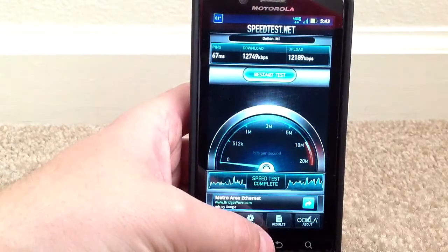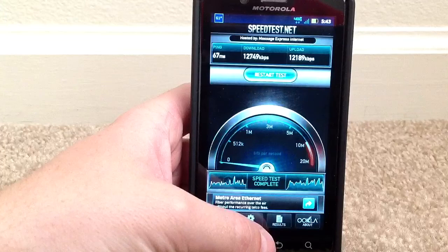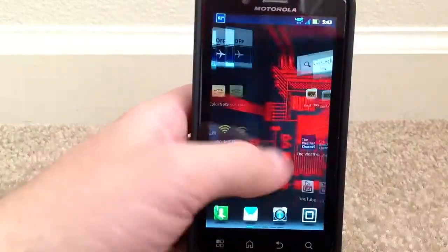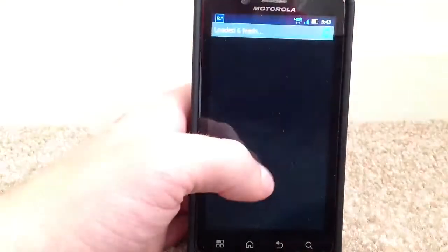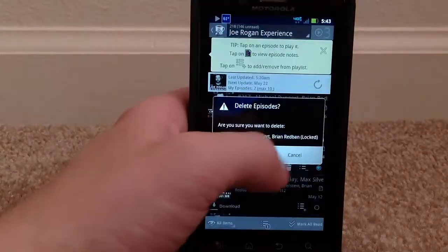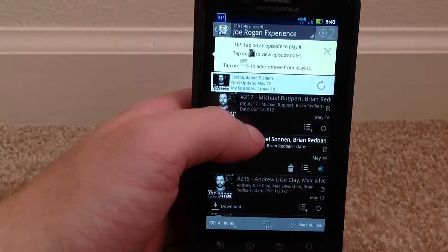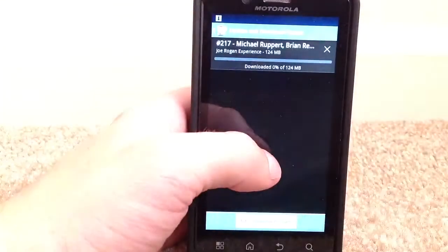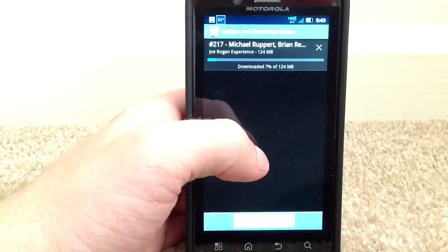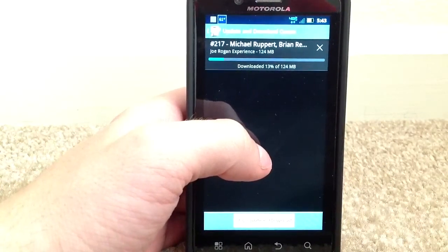That was my last speed test. That's probably the lowest I've ever gotten with 4G at 12 megabits down, but sometimes you already know that it happens. So I'll go into my podcast and I'm going to re-download this to show you how fast this thing downloads. It's a 124 megabyte file, and we're going to watch how fast this thing cruises through the download.